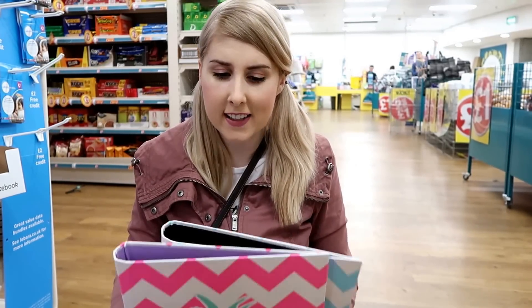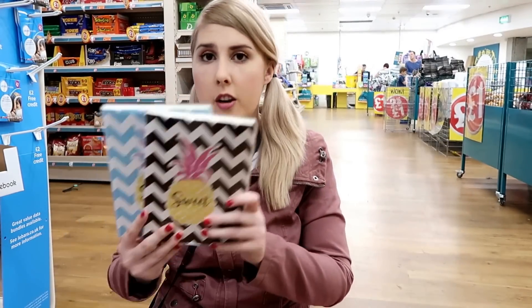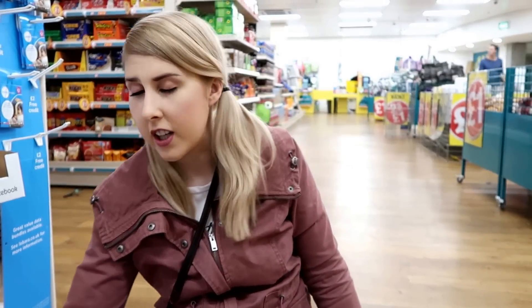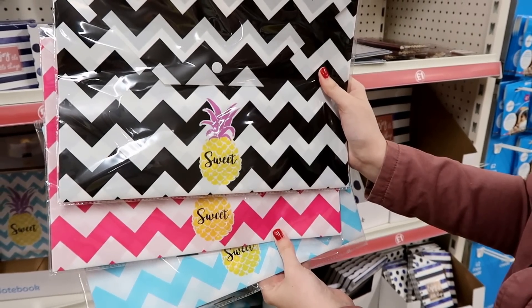I'm now moving on to the Sweet Pineapple range, which they have a whole panel of. They have these ring binders and as you can see they're very vibrant. They also have a five-notebook box and box files like I showed you earlier. Also in the range they have a set of two document wallets.